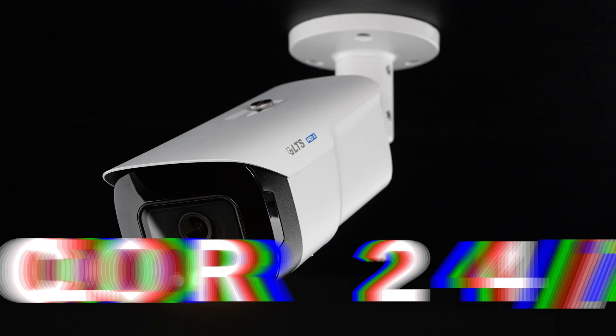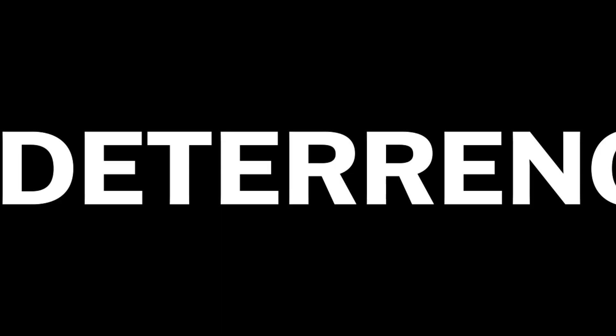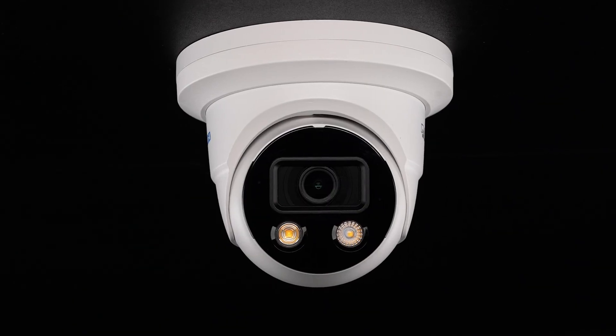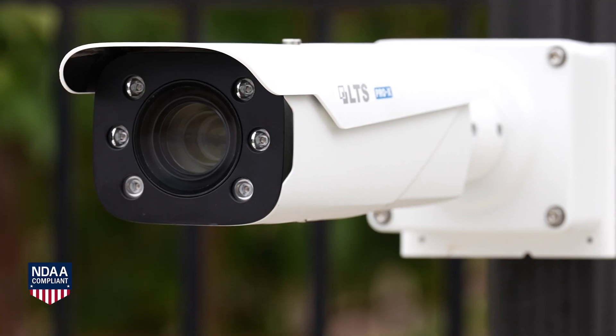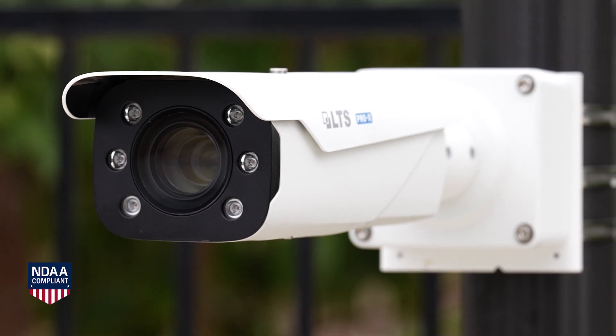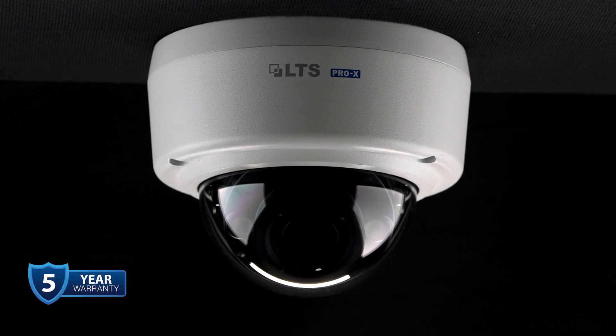LT Security proudly introduces the new Pro-X series, the new X-Factor in security. Designed in the USA, the Pro-X product line harnesses state-of-the-art technology for today's security landscape. It's fully compliant with NDAA to ensure steady long-term product availability, and all Pro-X products come backed by a five-year warranty from LTS.